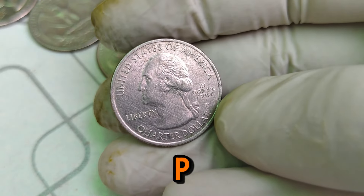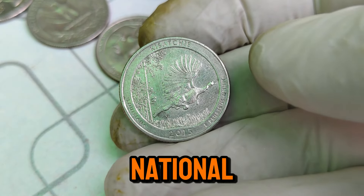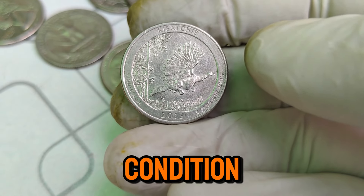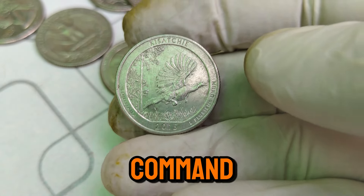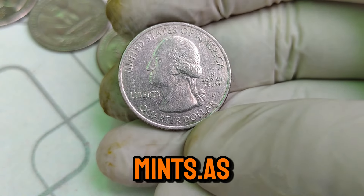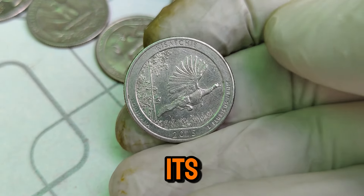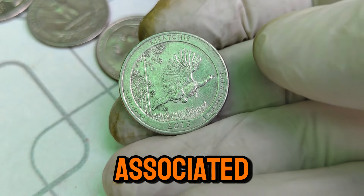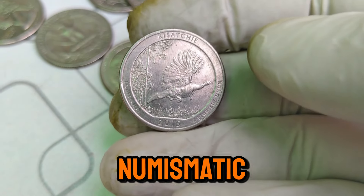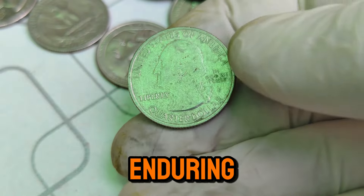The obverse of the 2015 P Washington quarter features the familiar profile of George Washington, designed by John Flanagan. The reverse showcases the design emblematic of the state or national park being honored in that specific release year. What makes the 2015 P Washington quarter particularly valuable is its rarity and condition — coins that are well-preserved and have limited mintages often command higher prices. As a Philadelphia Mint issue, it holds a special allure for collectors who seek coins from specific mints. As of today, the 2015 P Mint Mark Washington quarter is valued at an impressive $2,000 in the collector's market, reflecting its scarcity, demand among collectors, and the historical significance associated with the series.